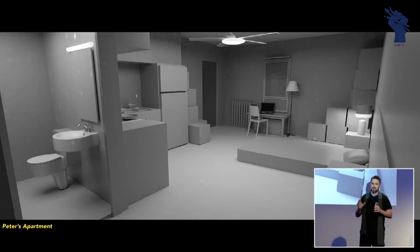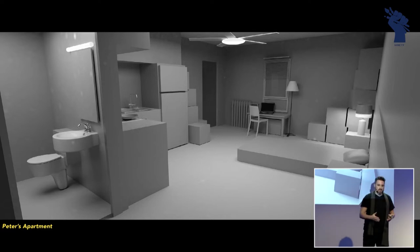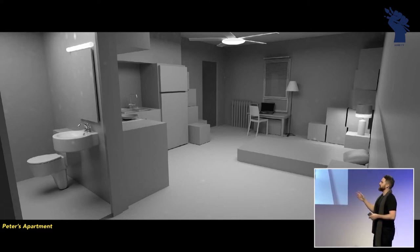It's just gray boxes. What this is about is sitting down with the directors, layout artists, and production designer and saying, is this space going to work for the amount of action you want in it? We can move the camera around, feel it out.